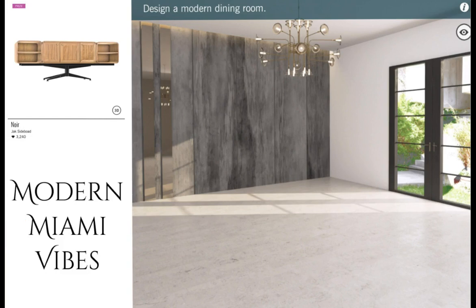Our next featured challenge is Modern Miami Vibes — design a modern dining room. The prize is a Noor Jack's sideboard — although they left out the R, so it's really a 'side bod' or 'side bode.' We're at 3,240 diamonds. I'm not really sure what I think of this; I'd have to see it in a design. It's a little pricey, so what a great prize to have in your inventory. Let's see who the Edmund Picks are.